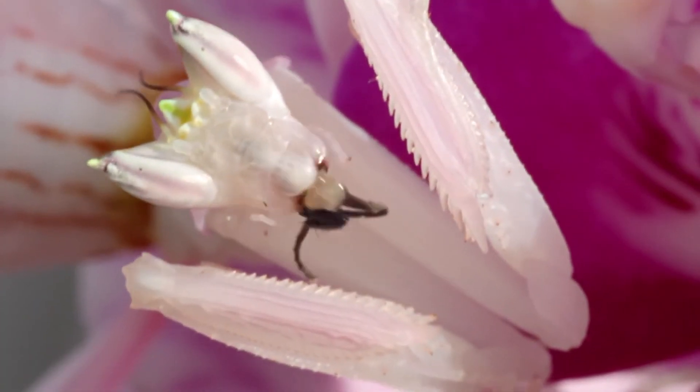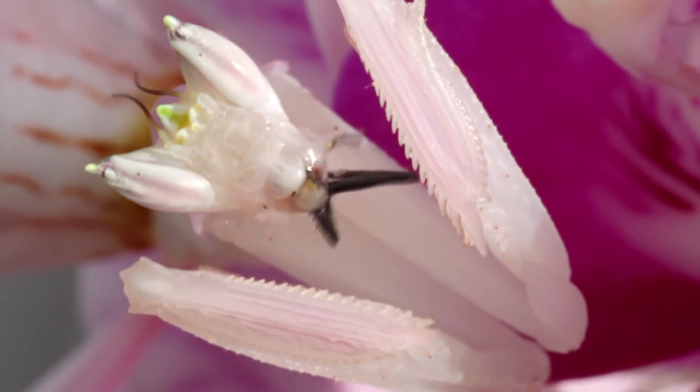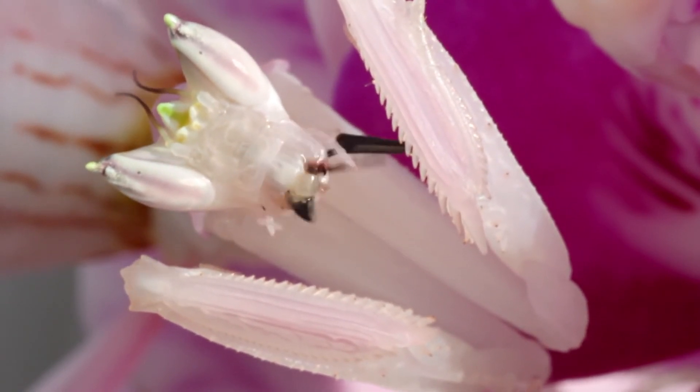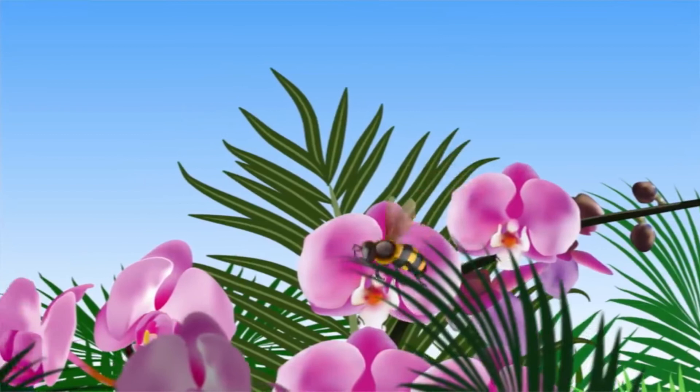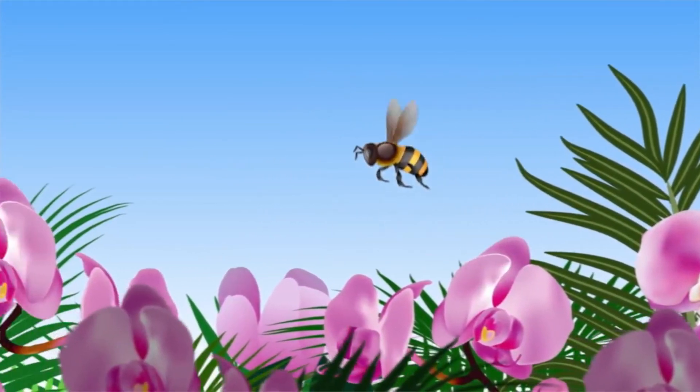Being loners by nature, they do their work alone and in silence, keeping still for hours. The female Orchid Mantis is known for its stealth and precision as it patiently waits for its victim on top of leaves,